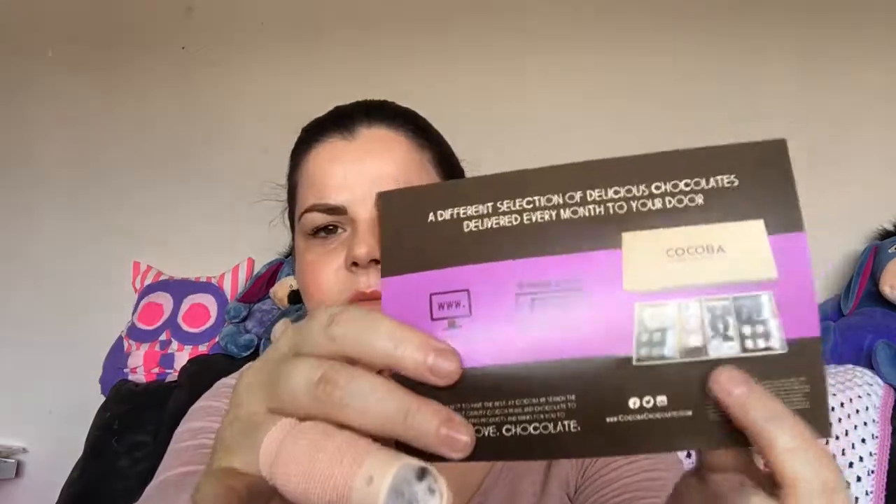It doesn't seem to be that many in here but let's see — Bloom and Wild is 10 pounds off your first bouquet, and there's a description box offer of 10 pounds off — it's usually 19.95. So you get five pounds off each of your first two boxes, a variety of different flavours delivered each month direct to your door. All the bars are handmade in premium Belgian chocolate, with a delicious selection of truffles, bars, and drinking chocolate. I think I'll go and check those guys out because that might be quite nice to do.